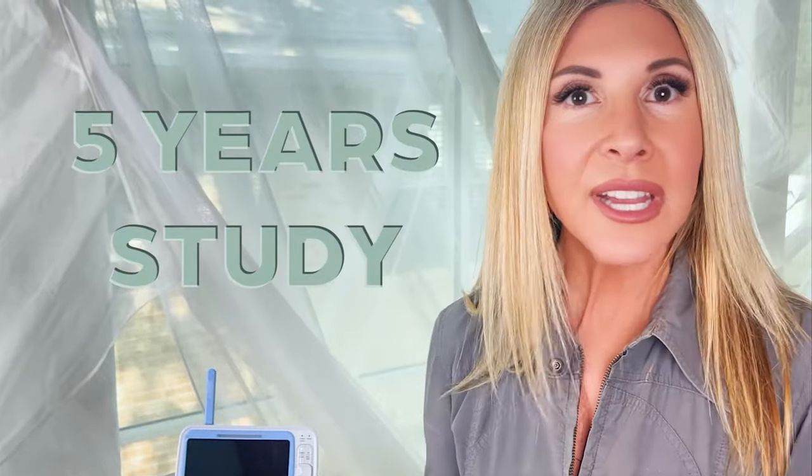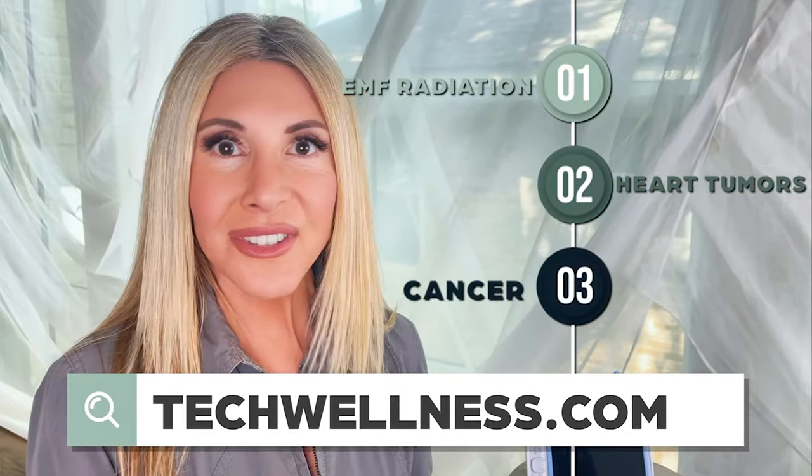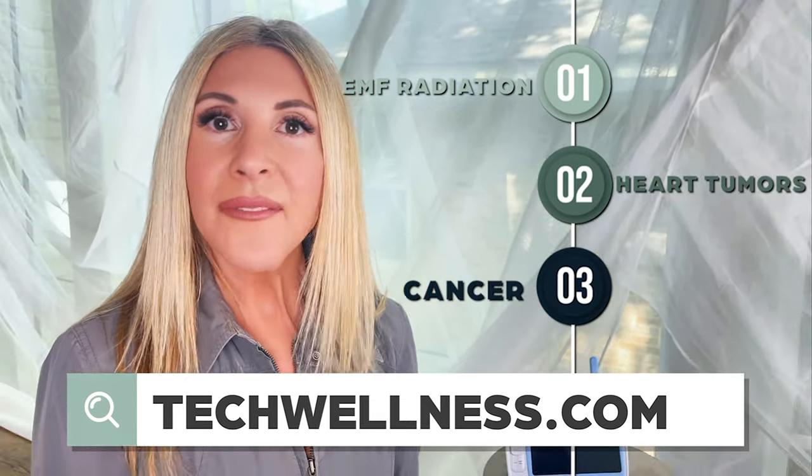EMF can be very, very serious. Our own National Toxicology Program did a long five-year study, spent millions and millions of dollars, and found out that there was a link between EMF radiation exposure and heart tumors and cancers.